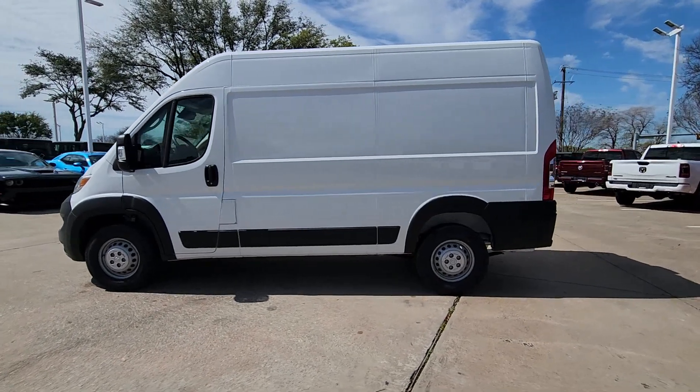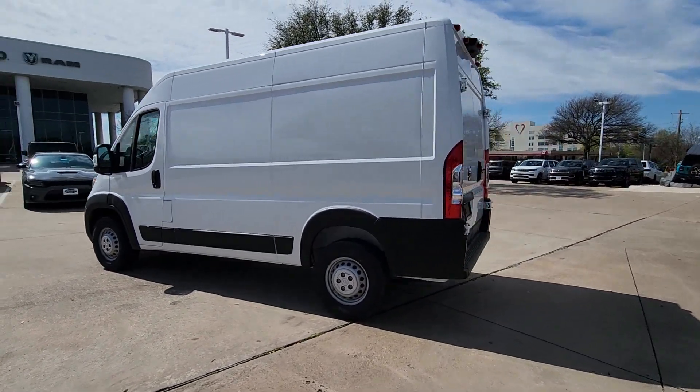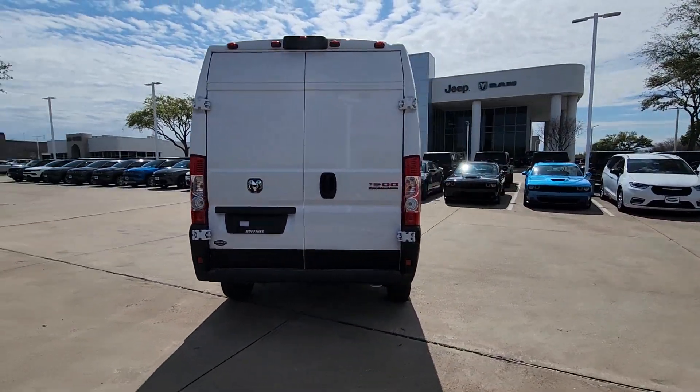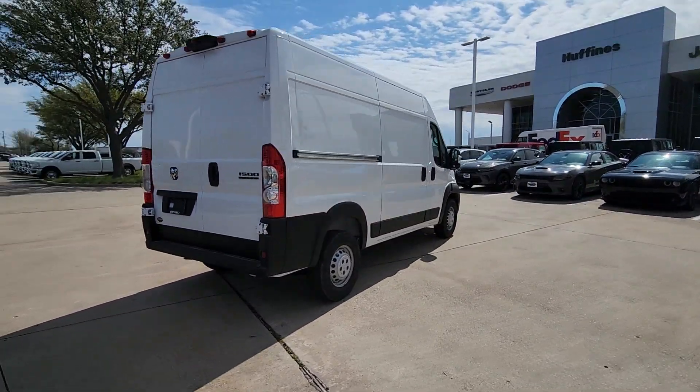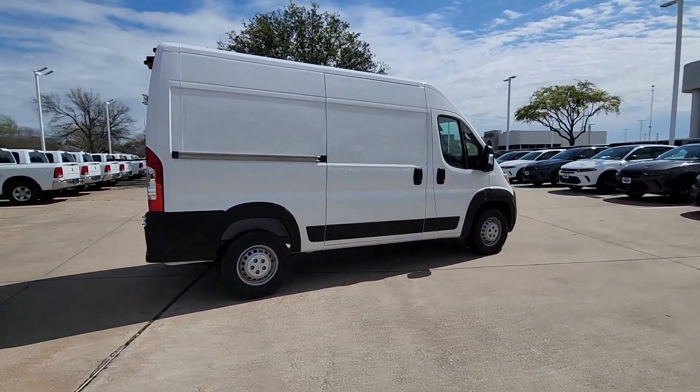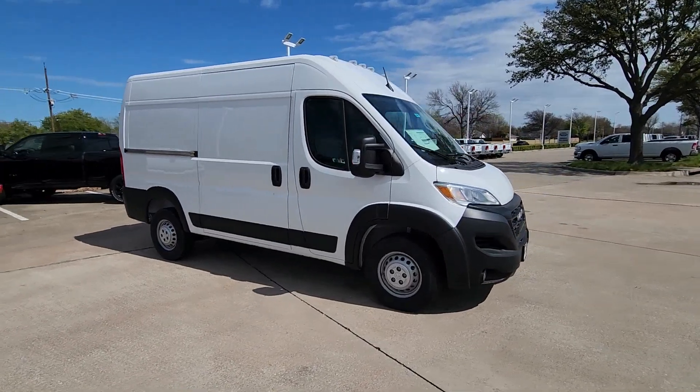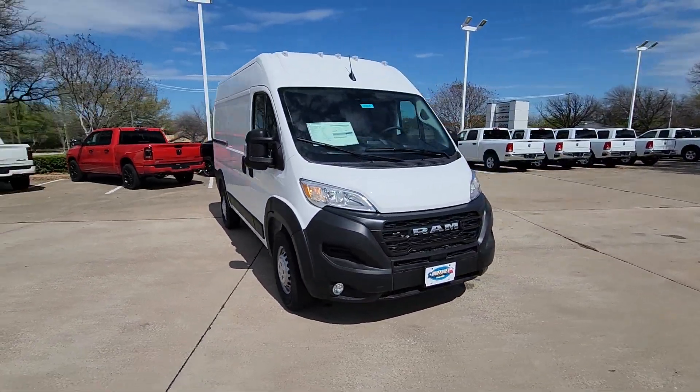Enjoy the view of this 2024 Ram Promaster 2500. Make your business all it can be with this well-designed Promaster 2500. With enhanced towing and payload capabilities, this comfortable, tech-savvy vehicle offers the flexibility and features you need to succeed.